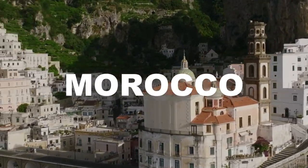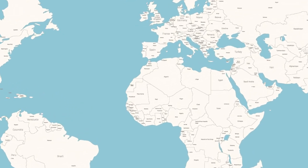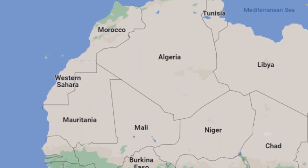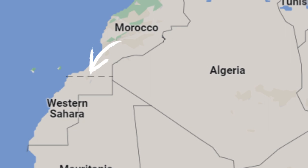Morocco, officially the Kingdom of Morocco, is a country in Northern Africa, and according to Morocco's government, the map of Morocco looks like this. But if you search it on Google Maps from anywhere around the world except Morocco, you will see a dashed line. Underneath the dashed line, there is another country called Western Sahara, which isn't Morocco.